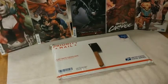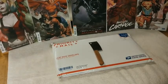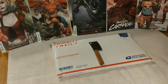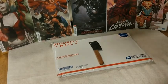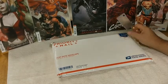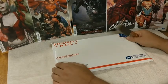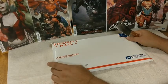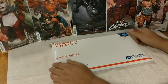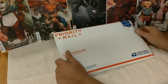Oh hello everybody and welcome — tripped over the tripod, off to a good start. Welcome everybody to Stevie B Comics. This is my inaugural video. This channel is going to be dedicated to opening mystery boxes and comic book related things, so if you're into that kind of thing, subscribe, smash that like button, and turn on notifications so you'll be notified anytime we open them.